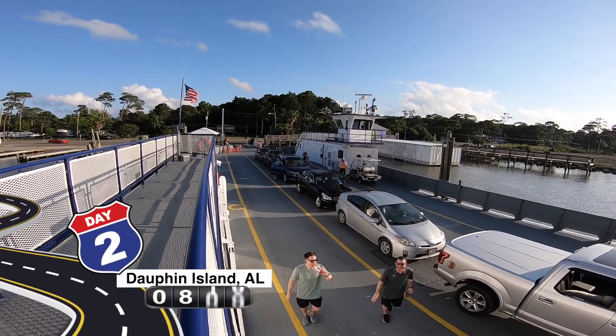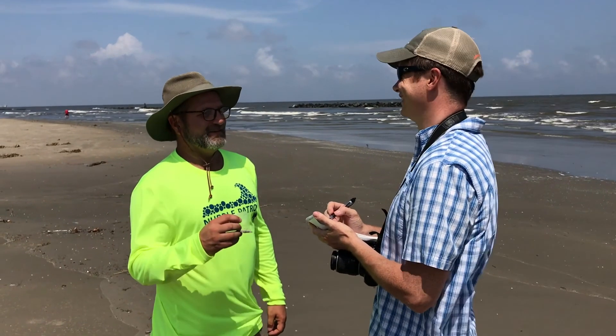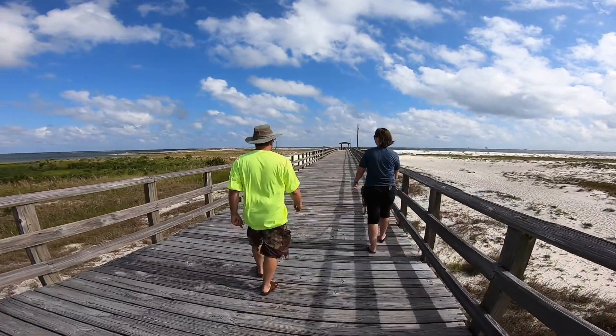A lot of people on the beaches, when we got to more crowded areas, would ask what we were doing. That was a great opportunity to tell them everything — where nurdles come from, what they're used for — and just bring a little more awareness, one beachgoer at a time.